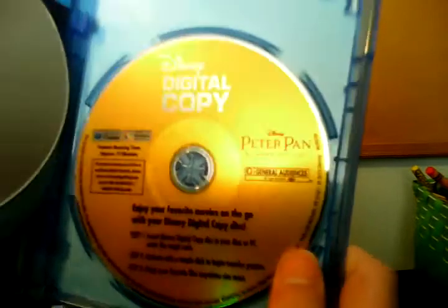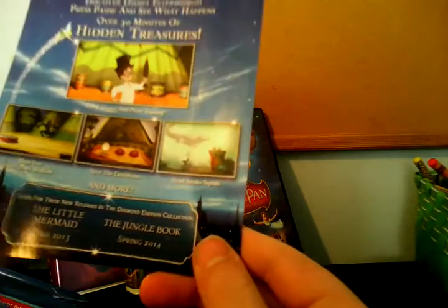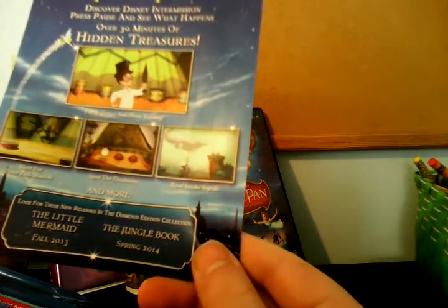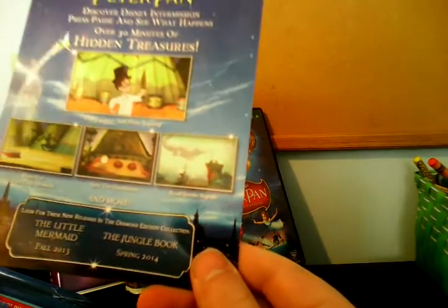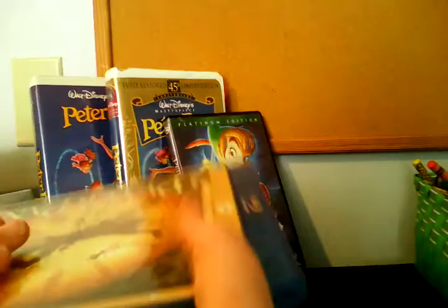This is the three-disc edition. The Blu-ray disc is a standard blue disc, the DVD is a standard gray disc, and the digital copy is a shiny yellow disc. Here's the Blu-ray guide with the Disney Movie Rewards code — I already entered that in. It says 'Look for these new releases in the Diamond Collection: The Little Mermaid, Fall 2013, and The Jungle Book, Spring 2014' — I have both of those. This was also the last Diamond Edition Blu-ray to have a Blu-ray guide, because the next one — The Little Mermaid — was the first one to not have a guide.